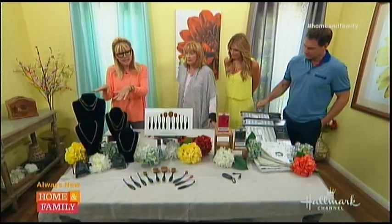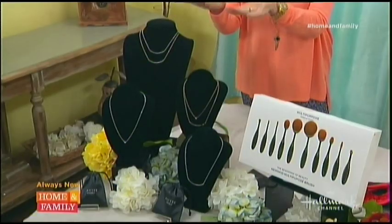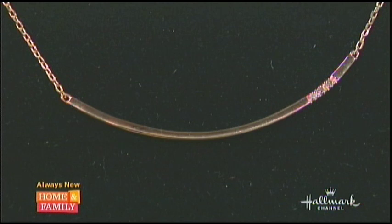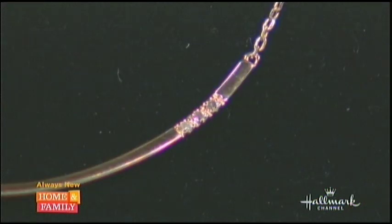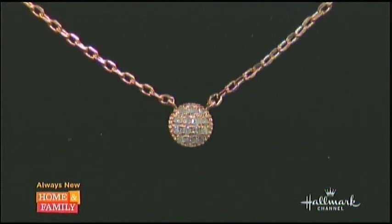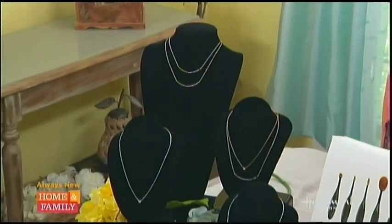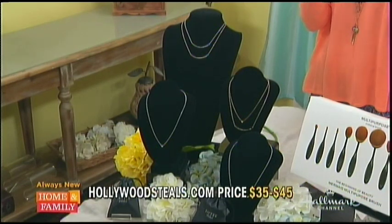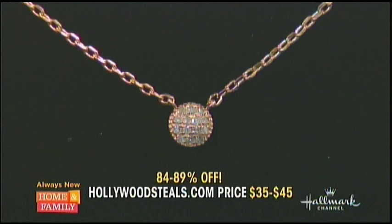Right off the bat, we're going to talk about bling, because Debbie and I love our bling. These are gorgeous by KT Jewelry, and they really are precious. They have diamond inlays — take a look at that silver bar. They're beautiful, rhodium-plated. We also have a little ball that has diamond inset — lovely. And there's a real diamond. They're real diamonds. 16-inch drop with a 2-inch extender. We also have 14 gold-plated. These make a great gift, but spoil yourself — treat yourself. They even come in a lovely little gift bag. Retail $215 to $395; HollywoodSteals.com $35 to $45 — 89% savings. Diamonds really are a girl's best friend.